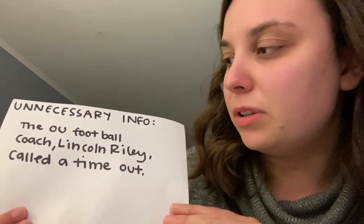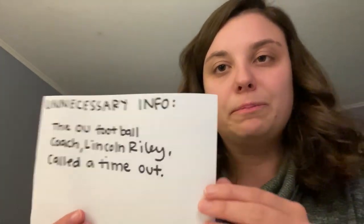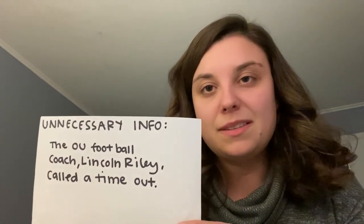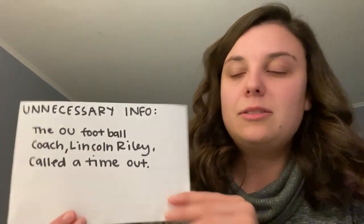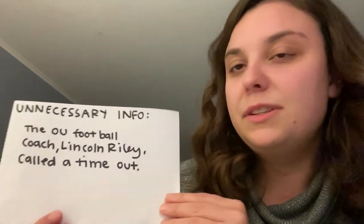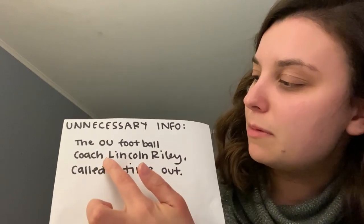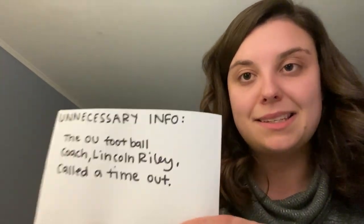The next rule is unnecessary information. You need a comma before and after unnecessary information in a sentence. The trick I use is: if I can read the sentence without that bit of information and it still means the same thing, then it needs the commas. For example: 'The OU football coach, Lincoln Riley, called a timeout.' If you read it without the middle part — 'The OU football coach called a timeout' — it still means the same thing. So Lincoln Riley is the unnecessary information and needs a comma before and after.